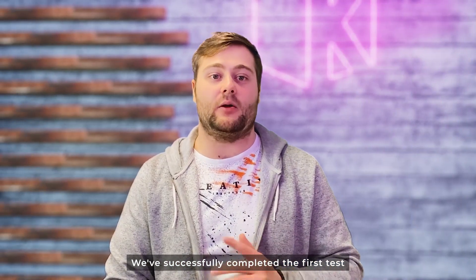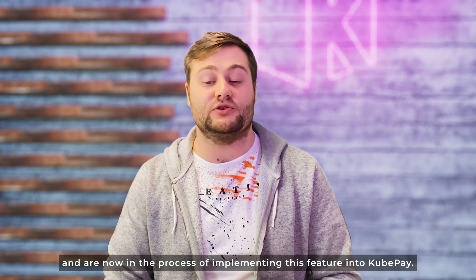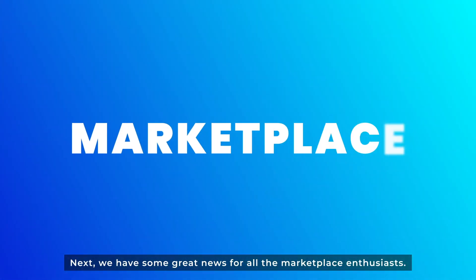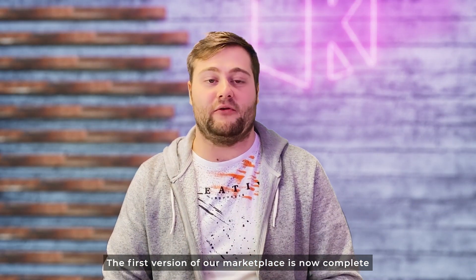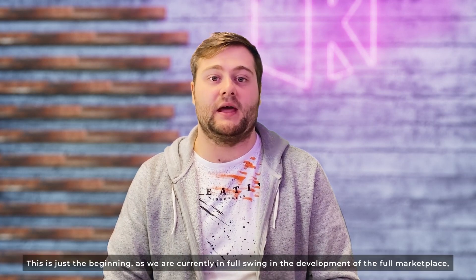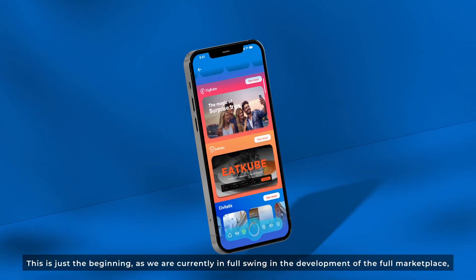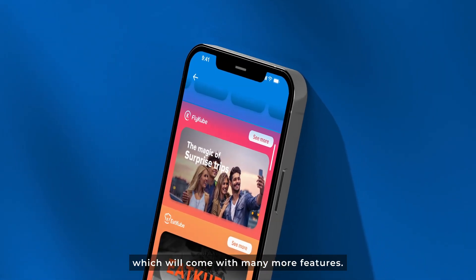We have successfully completed the first test and are now in the process of implementing this feature into KubePay. Next, we have some great news for all the marketplace enthusiasts. The first version of our marketplace is now complete and we are ready to test the cashback system. This is just the beginning, as we are currently in full swing in the development of the full marketplace which will come with many more features.